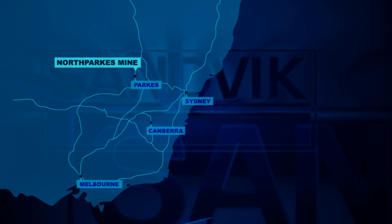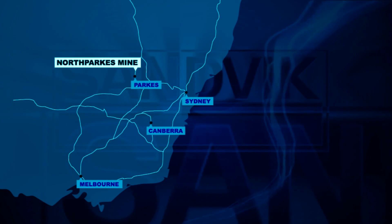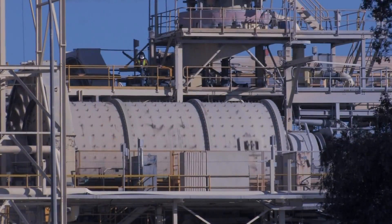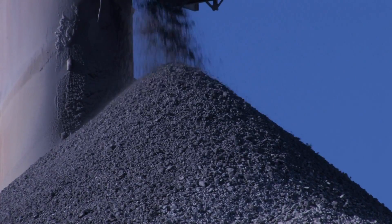North Parks Mine is located 27 kilometres from the town of Parkes in central New South Wales. The underground copper and gold mine processes ore to high-grade copper concentrate on-site, before being transported south to Port Kembla and shipped to international customers.